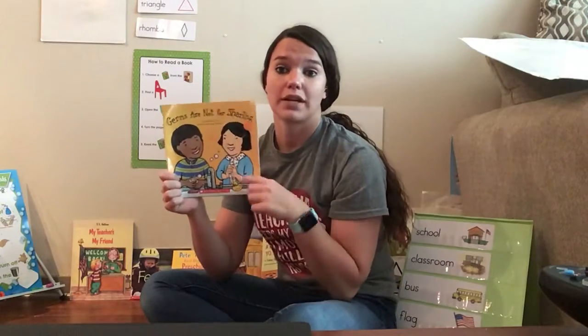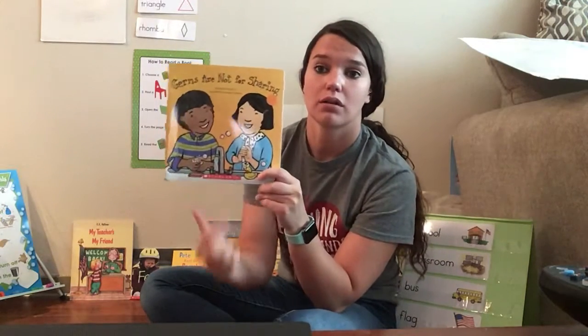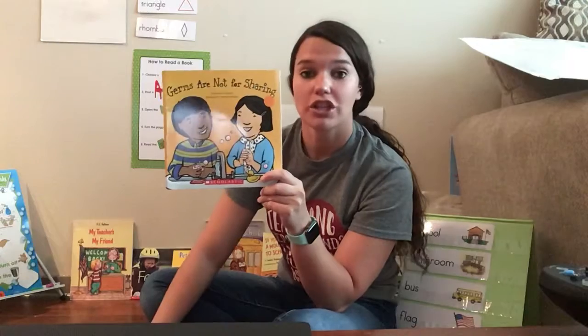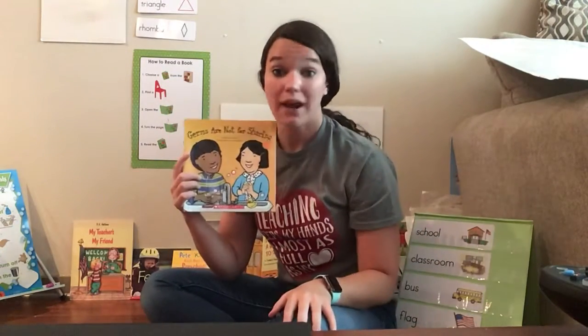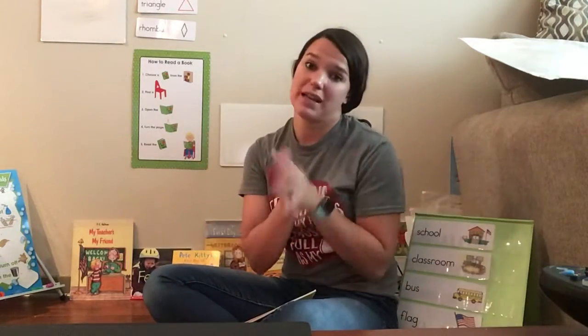Germs are all around us. What are these people doing down here? They're washing their hands because we need to have clean hands. If we don't have clean hands, we have lots of germs on our hands. And germs are yucky. Germs are why we are at home learning instead of at school where there's a playground.